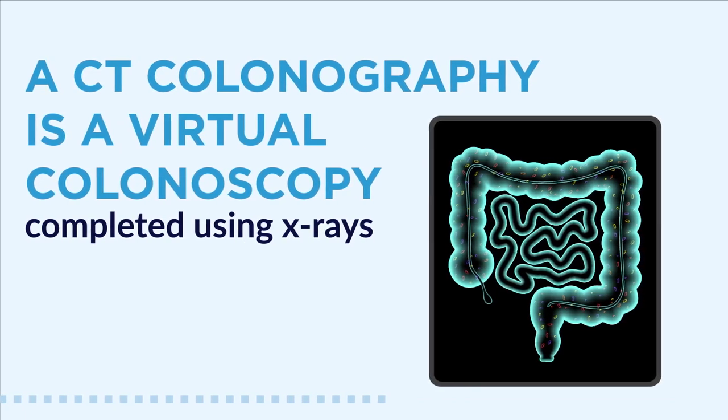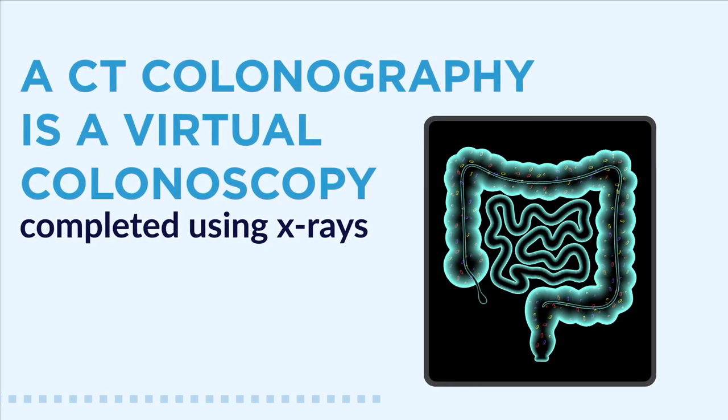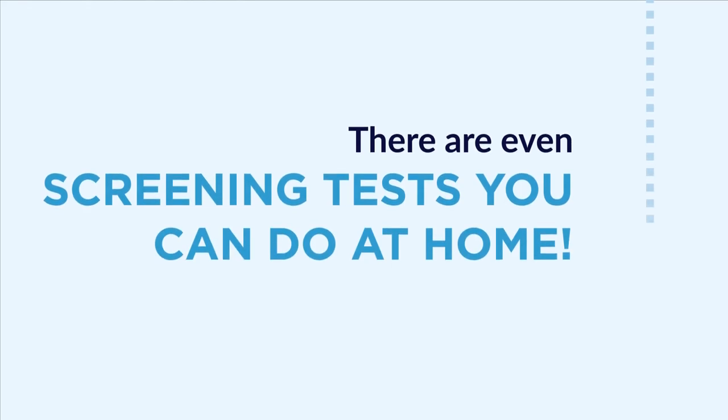A CT colonography is a virtual colonoscopy completed using x-rays, and this should be done every five years. There are even screening tests you can do at home.